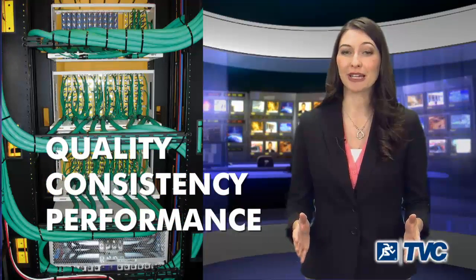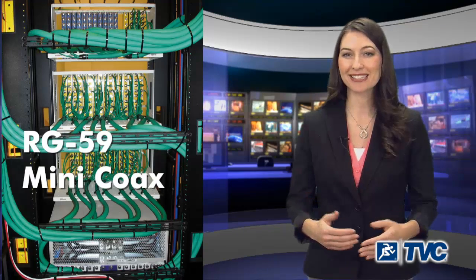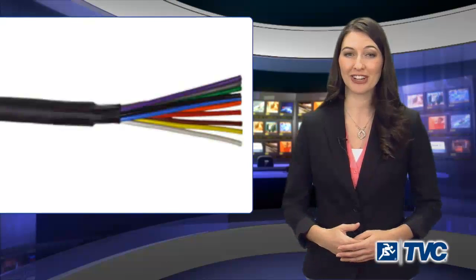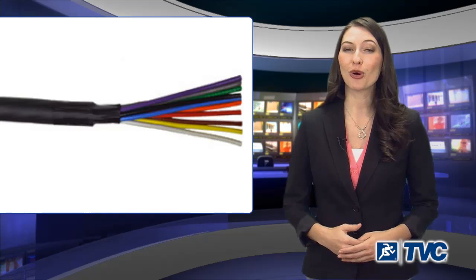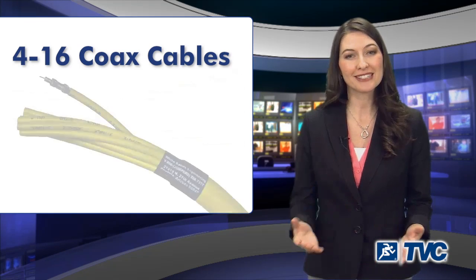Belden's head-end cabling offering includes both standard RG59 and space-saving mini coax designs in single or bundled variations, with anywhere from 4 to 16 coax cables wrapped in one jacket for a simple, single cable pull.